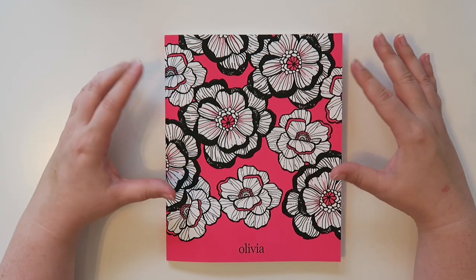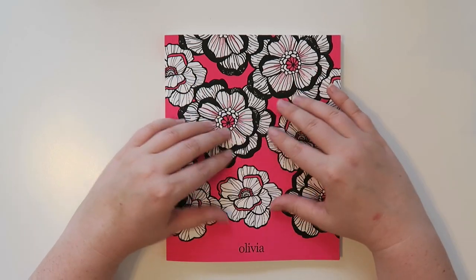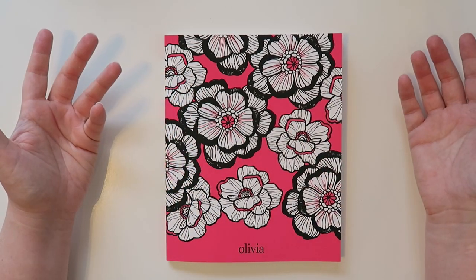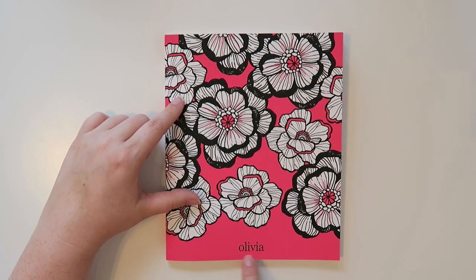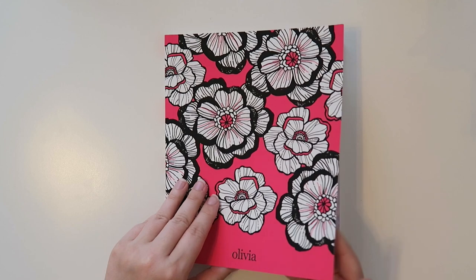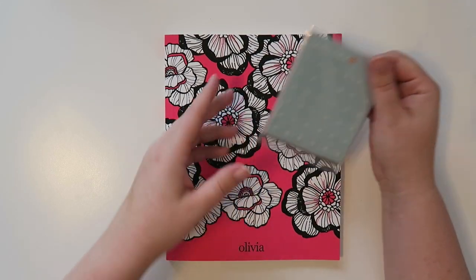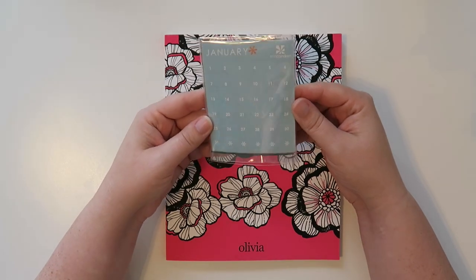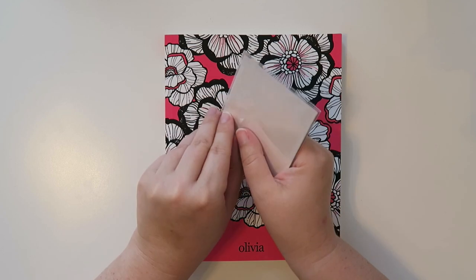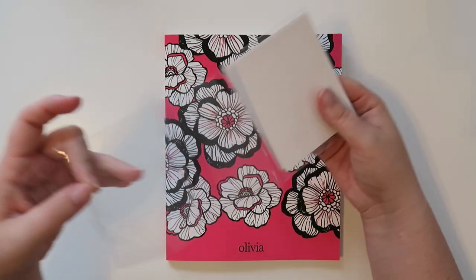I got the pattern — I think it's called the bloom pattern or 'in bloom' or something. The color I got for Olivia was hot pink because that's her favorite color. I customized it in lowercase letters with just the name Olivia. When you get the academic planner, you also get these Erin Condren dots — I'll open these up so you guys can see them, and I think you can buy them separately as well.